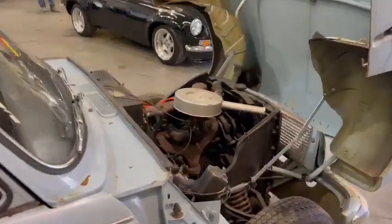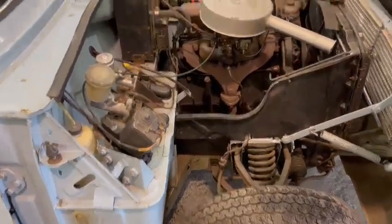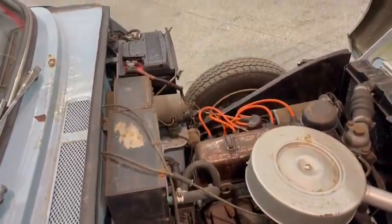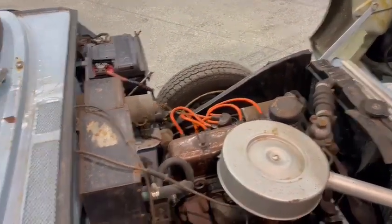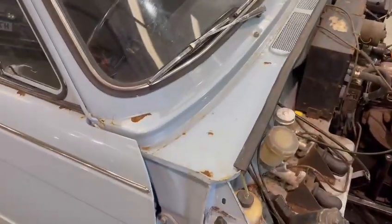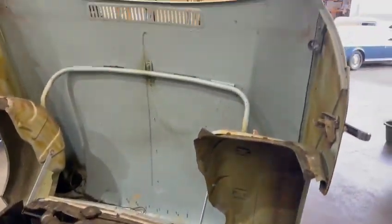It doesn't run too badly — just a little bit choked up at the moment. Once the plugs are whipped out and given a clean, and with a bit of fresh fuel, I'm sure it'll run lovely. It was just coughing and spluttering a little when we pulled it into the shed — not terrible — but it just wants those plugs out. That's all my knowledge of the car.